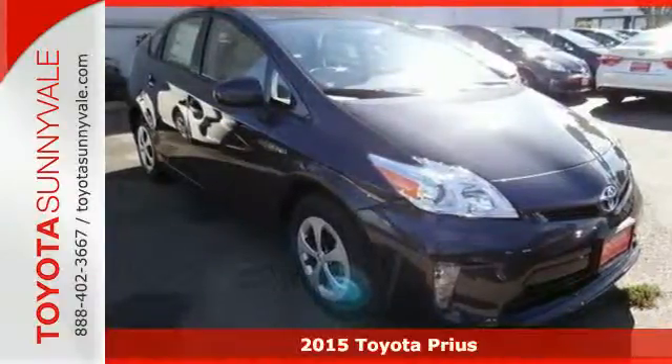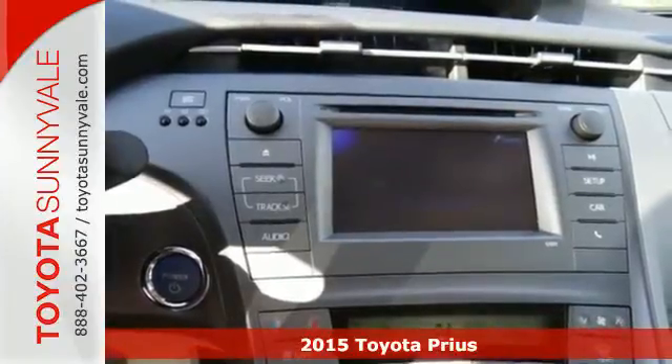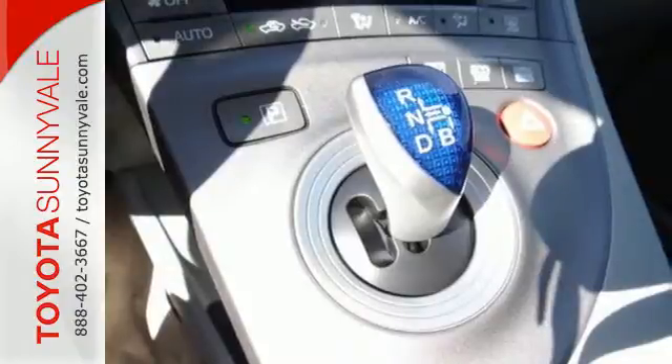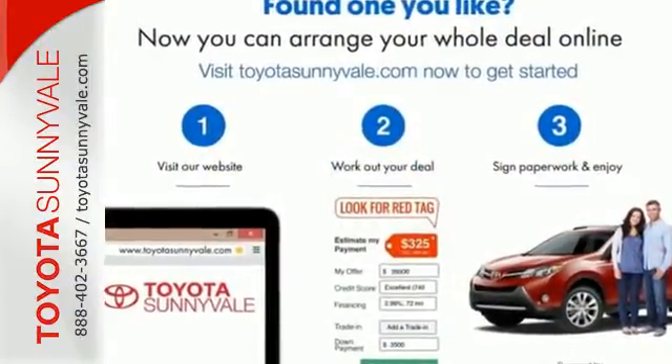Here's a 2015 Toyota Prius. Experience ongoing innovation with a modern classic. The proven heritage of this technological icon is exemplified by its hybrid Synergy Drive system which combines the benefits of